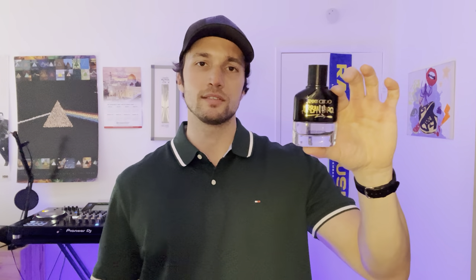Next is Jimmy Choo Urban Hero Gold Edition — not a lot of people talking about this one but it deserves more hype. The cap clicks into place nicely and it's a pretty strong atomizer with good dispersion. You're going to get a beautiful pineapple note in the opening that fades after about 30 minutes, leaving a nice lavender base. This one is really strong — great performance and projection. You only need a couple sprays. I got this at Ross for about $40.